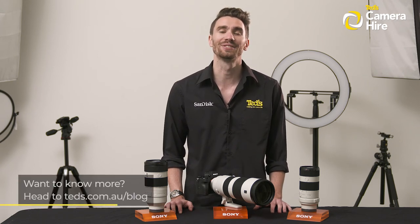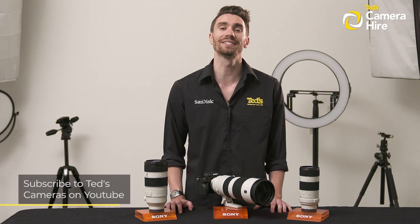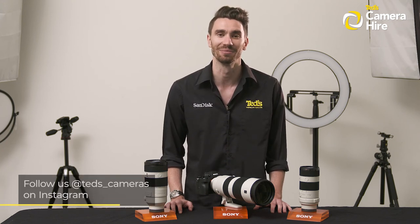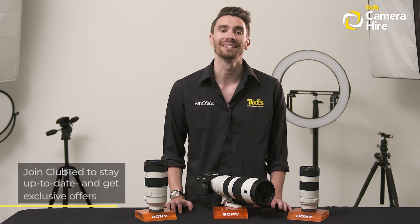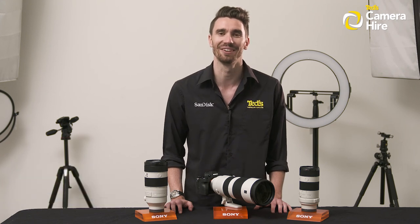Want to know more? Head to teds.com.au/blog or keep updated by subscribing to TED's on YouTube or following TED's on Instagram at teds_cameras for all the latest TED-ucation. You can also join Club TED to stay updated on the latest news and content as well as be eligible for all Club TED only offers. Thanks for watching, we'll see you next time.